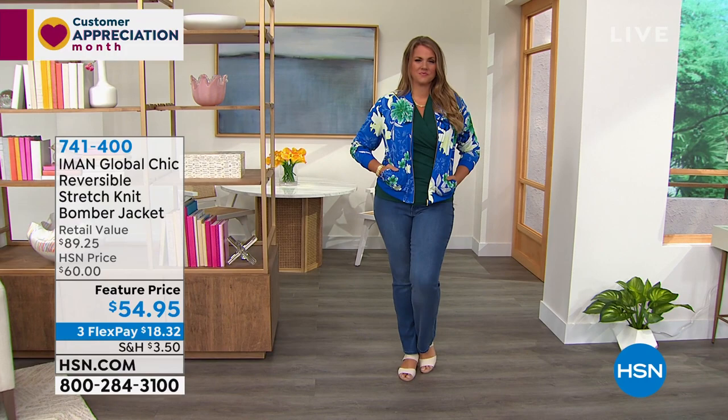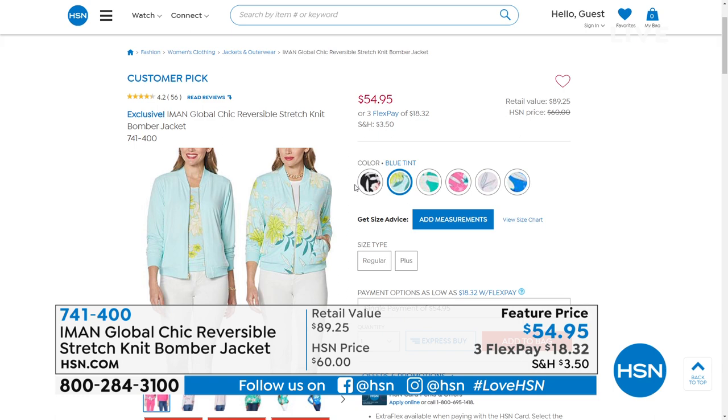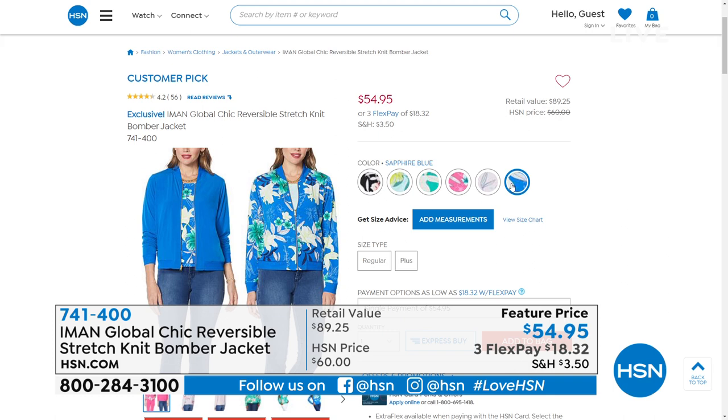It's stretchable, it's lightweight. I love that you can pull up the sleeves. Amazing colors to choose from — I'm wearing the mint option, Emily's wearing the blue option. We also have it in a pink option, black — look how sleek that black looks. There's the blue mint that I'm wearing, and we also have it in the fresh mint, which is a little bit darker. The fuchsia, the pale lilac, and then the sapphire blue that Emily's wearing. 741-400 is the item number.